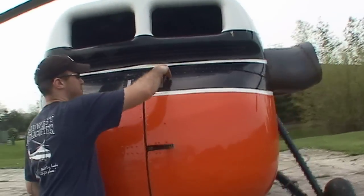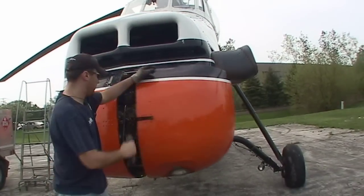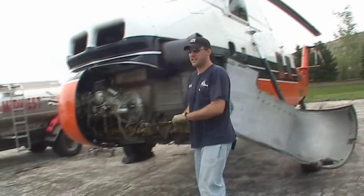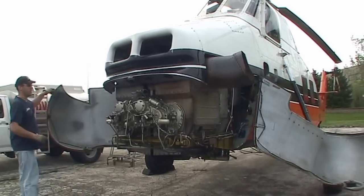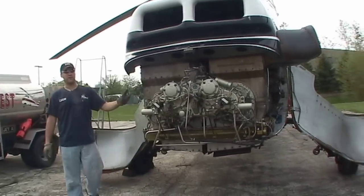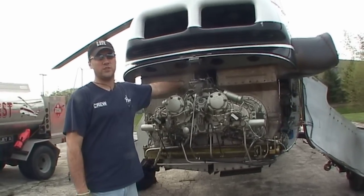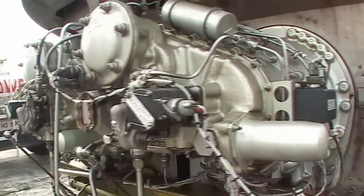Up here is where the engines are at. A lot of people think the helicopter engines are on the top of the aircraft, but on this aircraft they're down below. What we got here is the engines are side-by-side, and kind of an unusual setup — where these would normally be on an aircraft like a King Air with the output shaft going to the propeller, in our situation it's connected to a gearbox that combines both engines to one dry shaft that goes back between both engines, which powers the main rotor system.